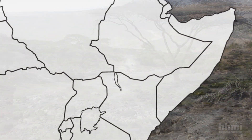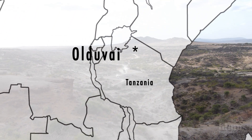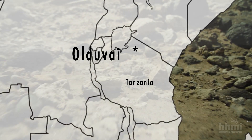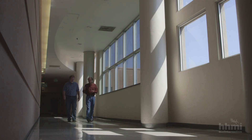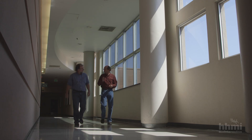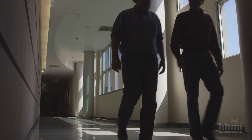The nearly 2 million year old sediments of Tanzania's Olduvai Gorge were first made famous by the thousands of stone tools found there by Lewis and Mary Leakey. Paleontologist Tim White has access to a number of Olduvai stone tools at the University of California, Berkeley.